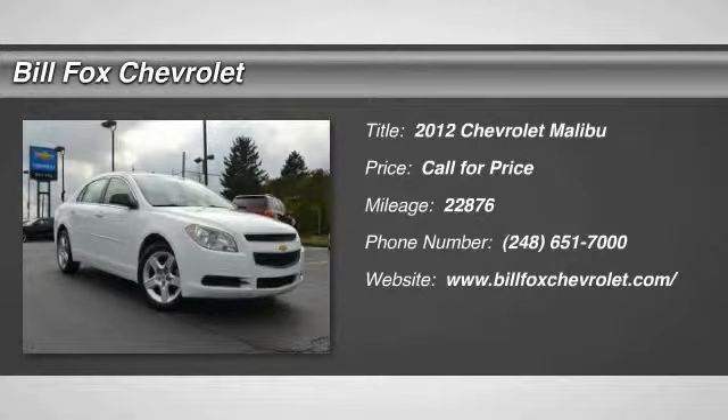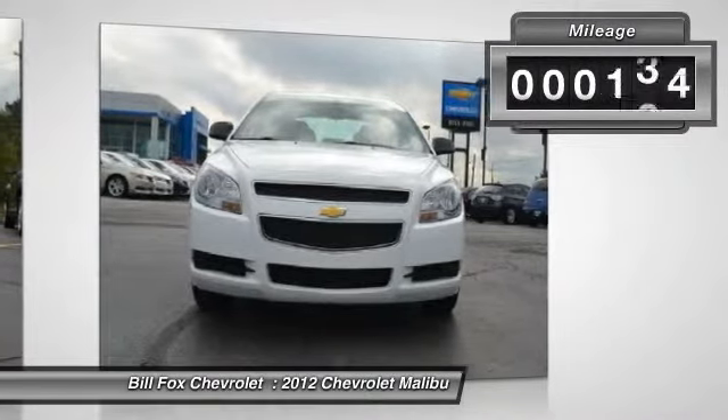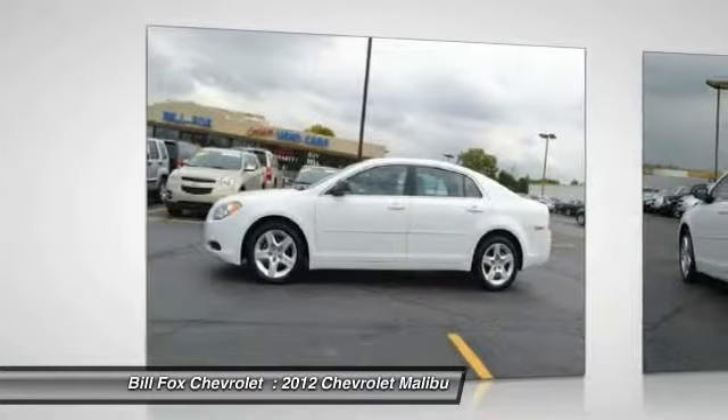The 2012 Chevy Malibu — a combination of performance and fuel economy — the Malibu is a great commuting car. This vehicle has less than 25,000 miles. Here are some of this vehicle's great options.